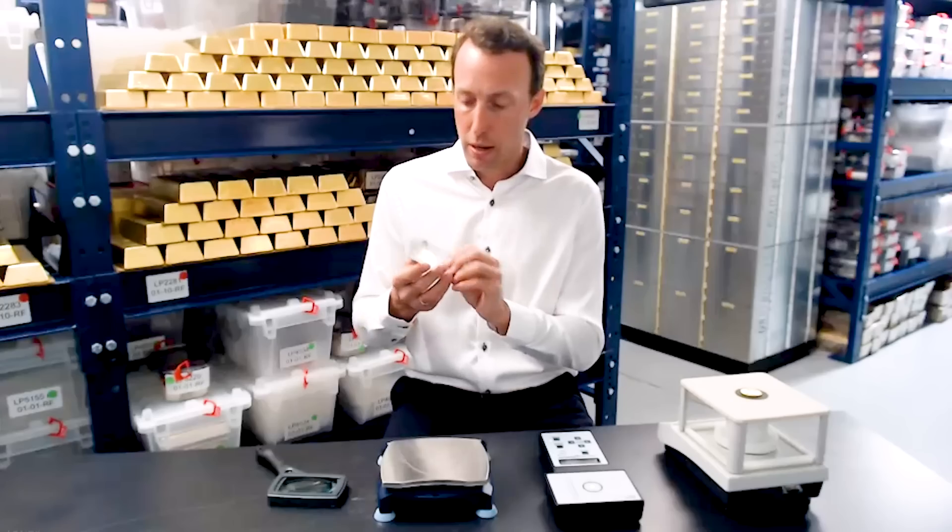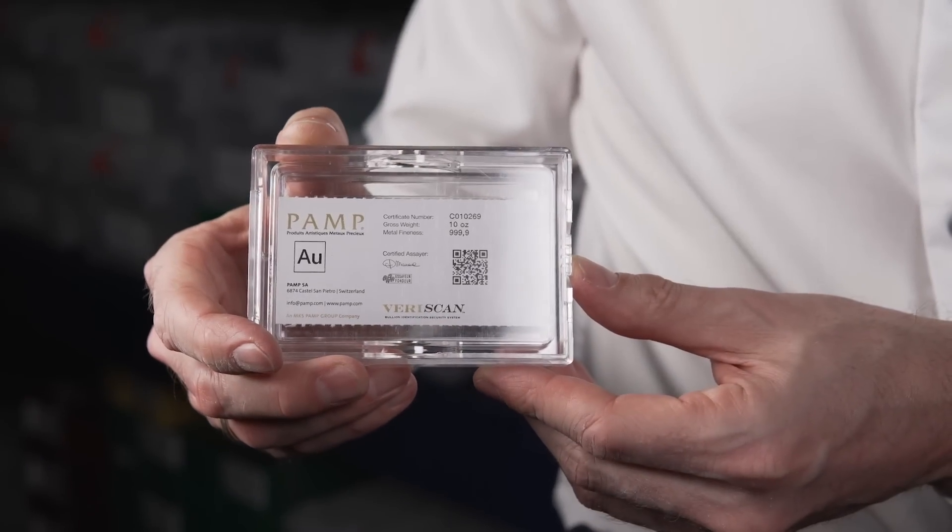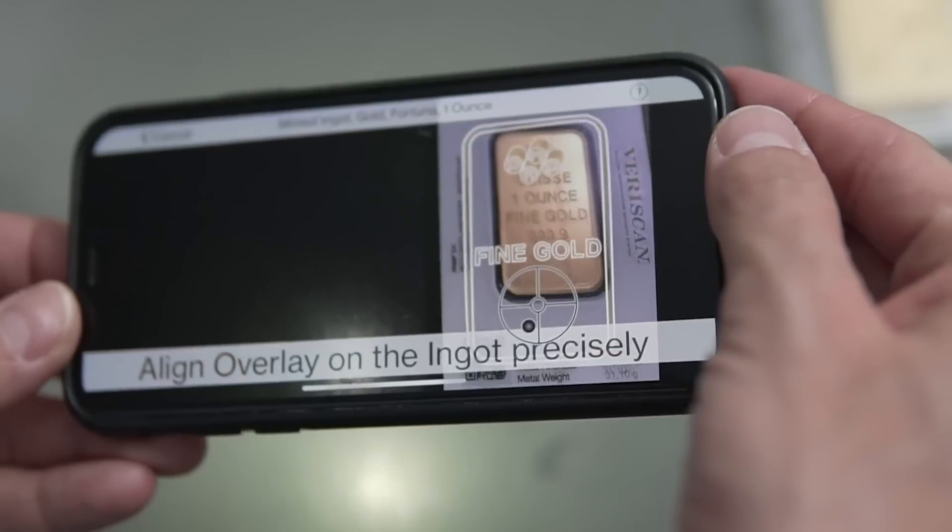PAMP Swiss is a very good example — they have a technology called Veriscan. You scan the QR code on the bottom of the bar and it shows which plant in Switzerland it was manufactured in and the full life cycle of that gold bar, giving you more assurance it's legitimate. The future will be blockchain — how blockchain will be integrated into knowing the source of your gold or silver. PAMP is already taking Veriscan to the next level, wanting to put all that information on the blockchain from mine to vault. Those early steps have already been taken.